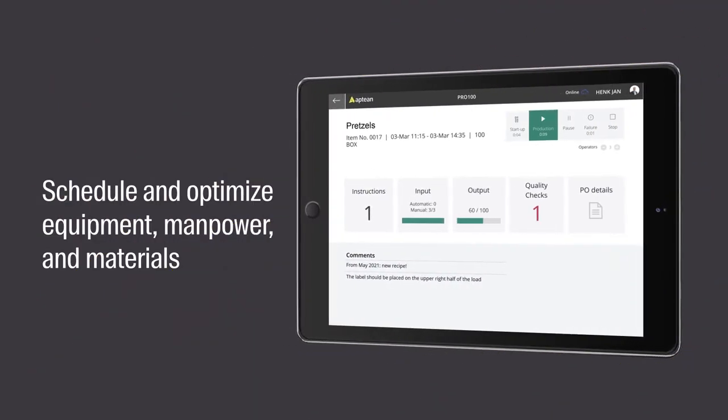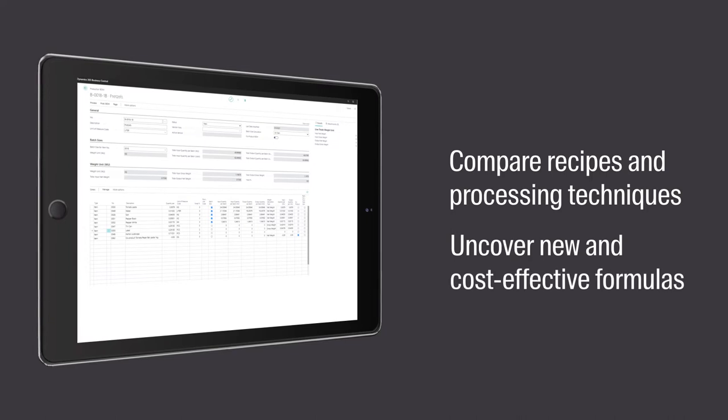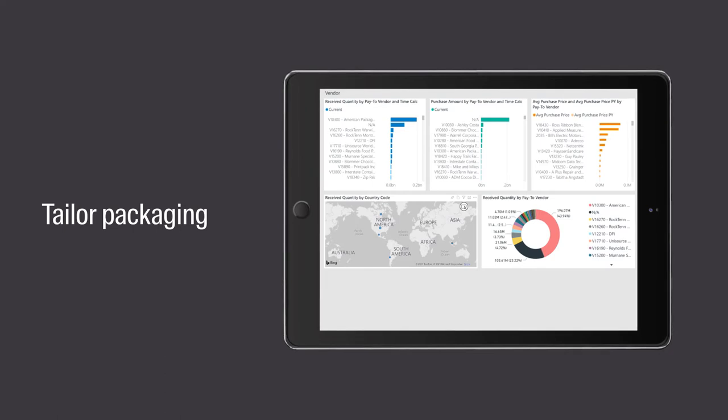Intelligently schedule and optimize equipment, manpower, and materials. Compare recipes and processing techniques to uncover new and cost-effective formulas. And tailor packaging from product to product.